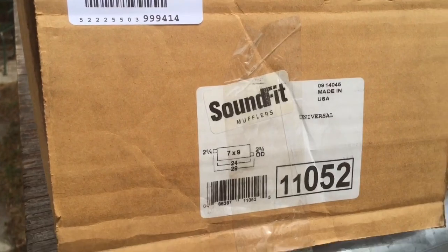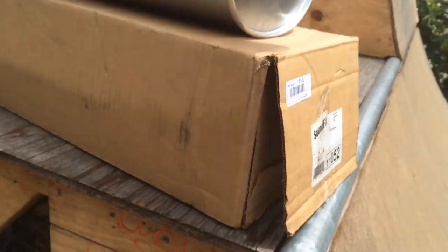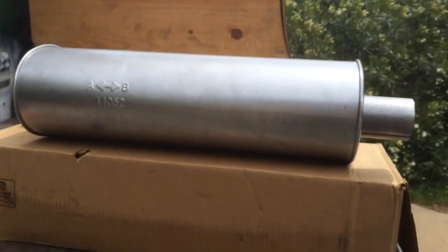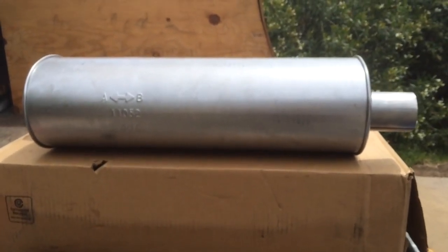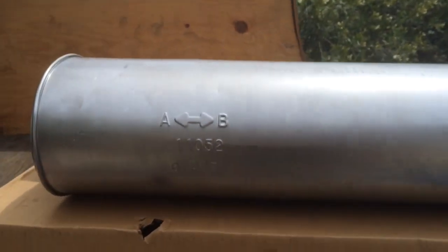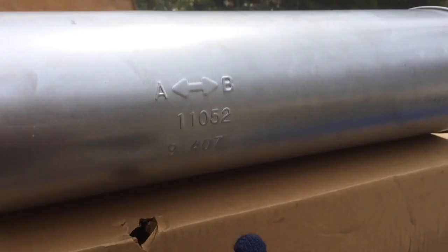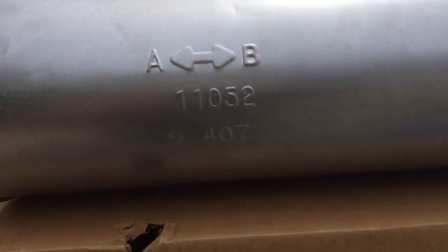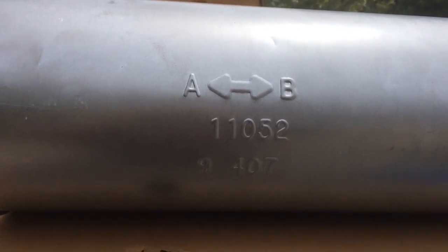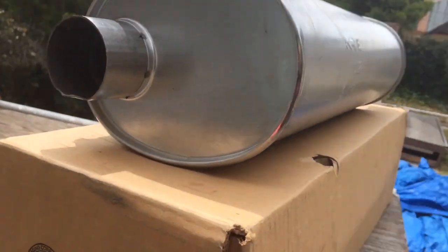This is the Walker SoundFit Muffler, made in the USA, costs $39.99, and it's supposed to be the direct replacement for my truck. If you buy this, you just tell them what kind of car you have and they find the direct replacement. I don't know what the A-B means but they say it's reversible — I'm going to put it with A flowing to B, but they say you can place it forwards or backwards and it doesn't make a difference.